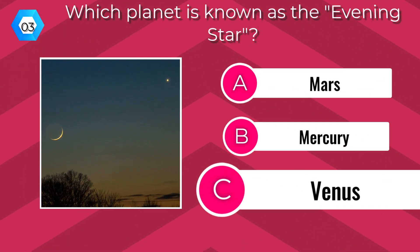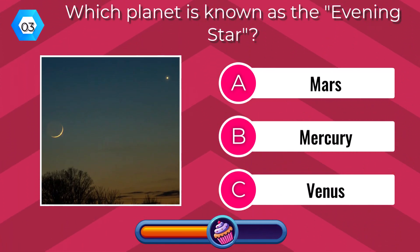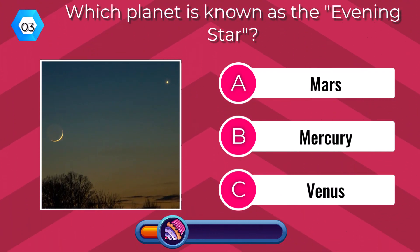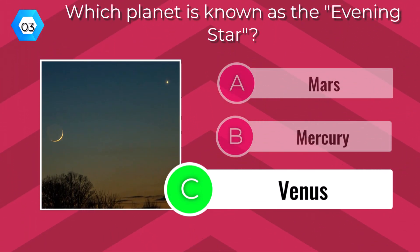Which planet is known as the Evening Star? Venus.